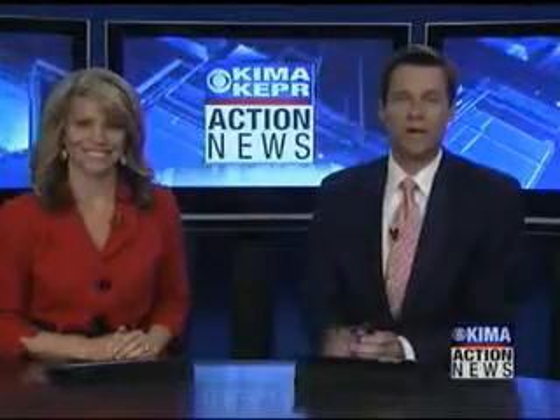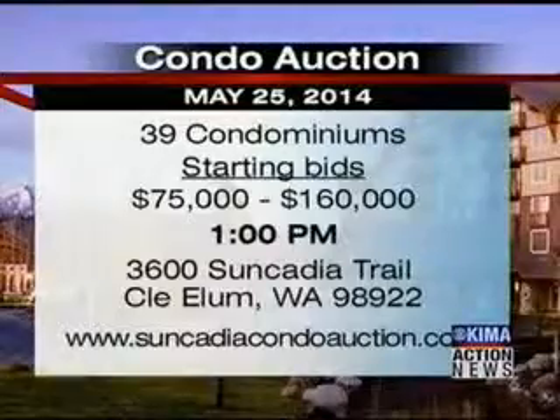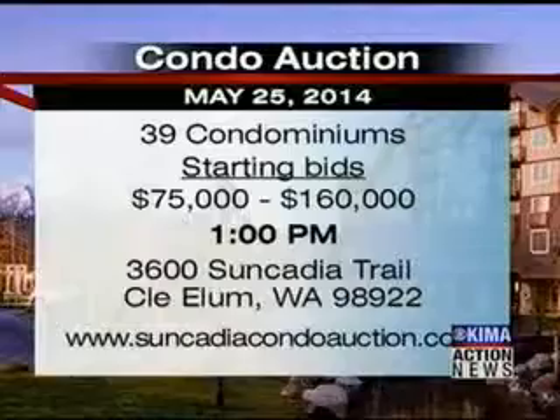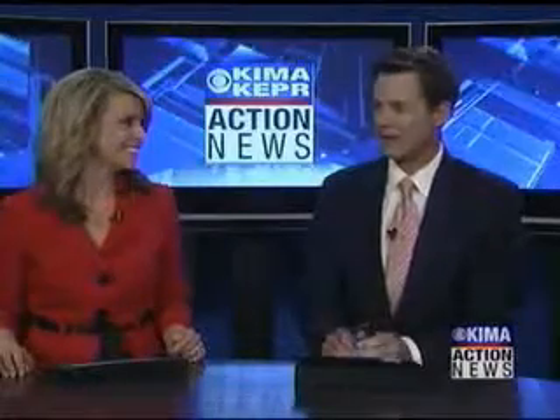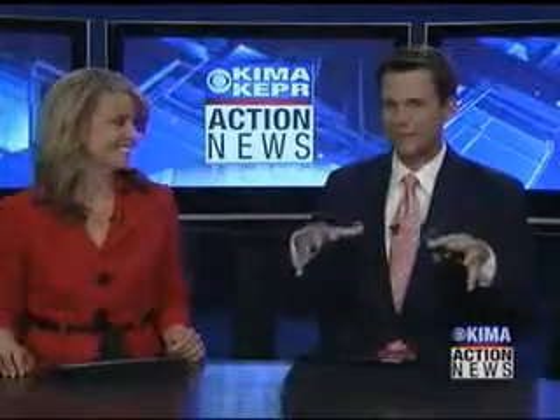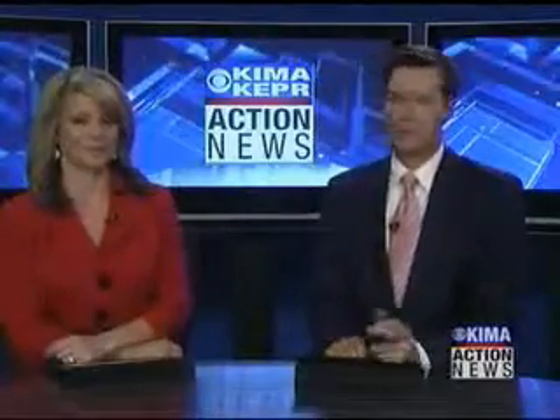The auction is just a few weeks away. The event will start at 1pm. To register, just follow a link posted on our website at KeeperTV.com or KIMATV.com. Starting numbers are great — though something tells me they may not end at $75,000. And for the golfers out there, the website even has a helicopter flyby of the beautiful courses. Stunning property.